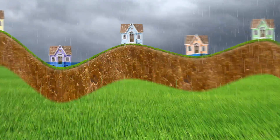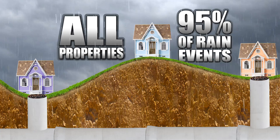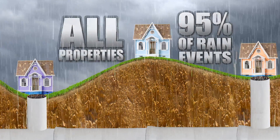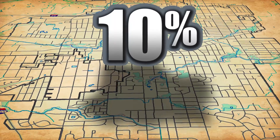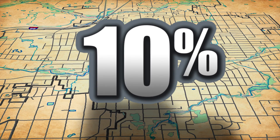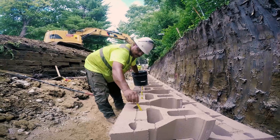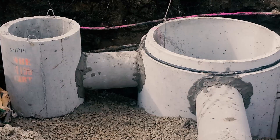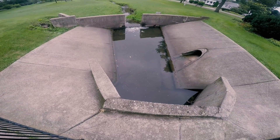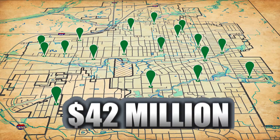The village's goal is to create and maintain a stormwater management system that safely stores and conveys runoff for all properties in 95% of rain events. The village's system currently performs at a high level but falls short of the recommended service level. About 10% of the properties in the village are not served at the recommended level, and many of these properties experience flooding in moderate rain events. To address this, the village must maintain the existing system and expand its capacity by constructing new capital improvement projects. Improvement projects are planned for areas that experience severe and/or frequent flooding. The village has identified 22 projects to be constructed in the next 8 to 10 years at a cost of about $42 million.